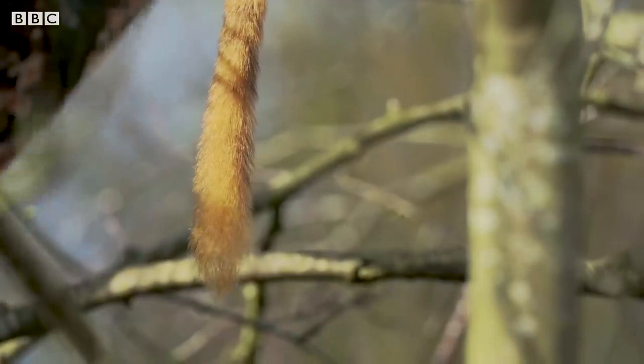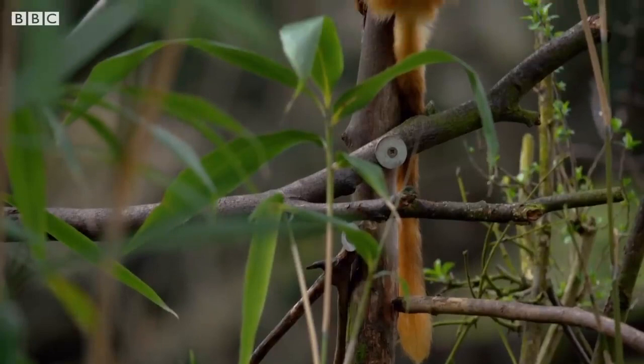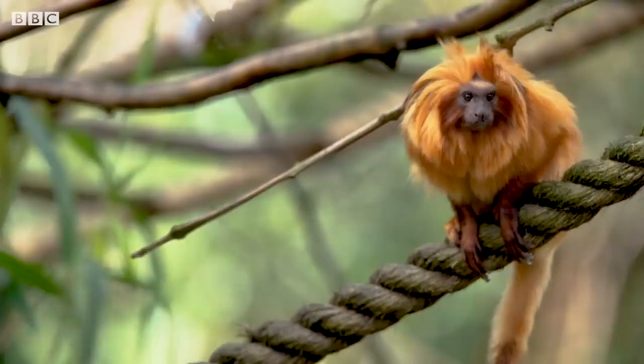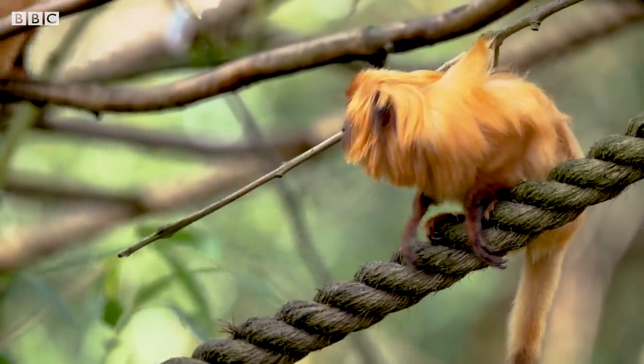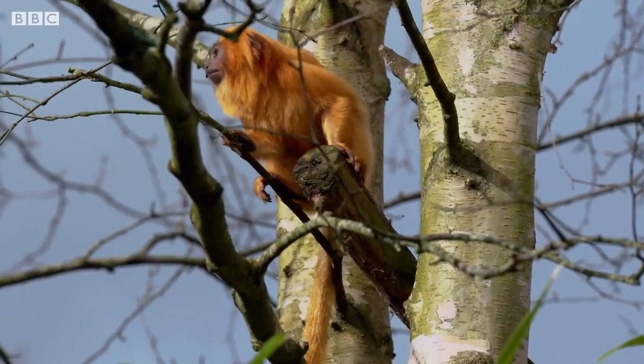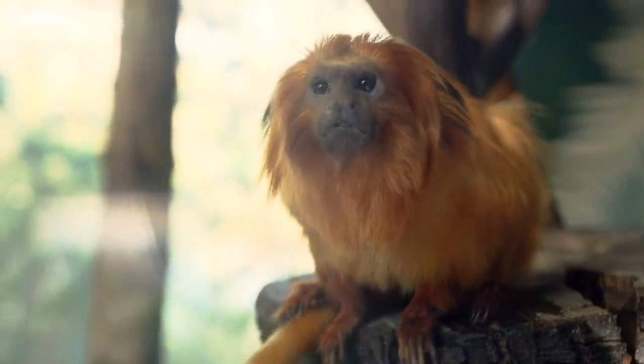Our next species weighs in at just roughly 500 grams and is one of the world's smallest monkeys. But what it lacks in size, it certainly makes up for in appearance. It is the golden lion tamarin. These tiny New World monkeys are found in the humid forests along the Atlantic coast of Southeast Brazil, and they are simply adorable. They get their name from their impressive golden orange mane, which looks similar to the mane of a lion.